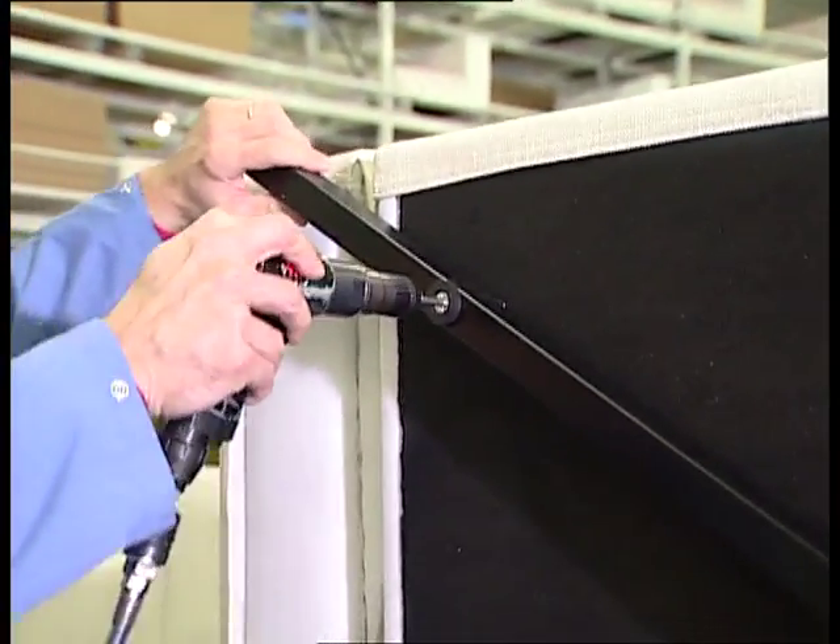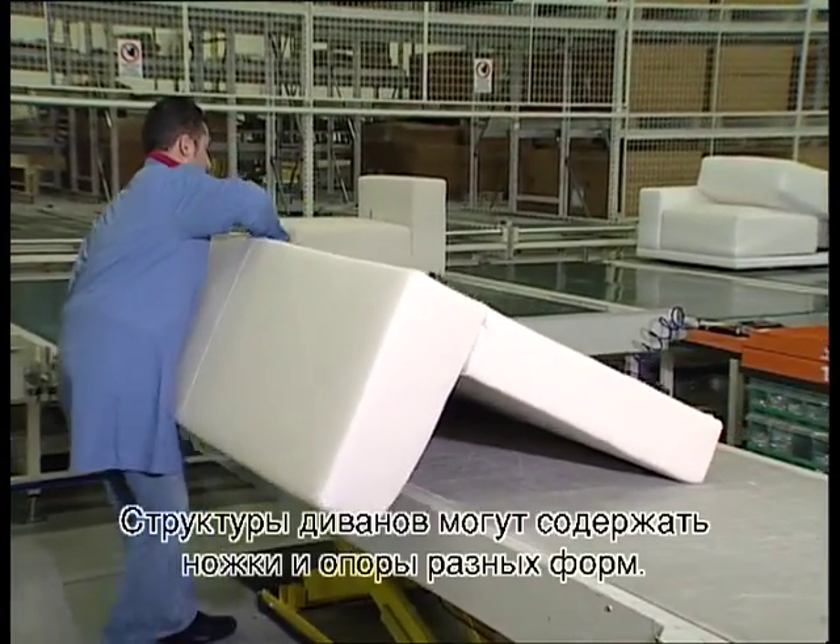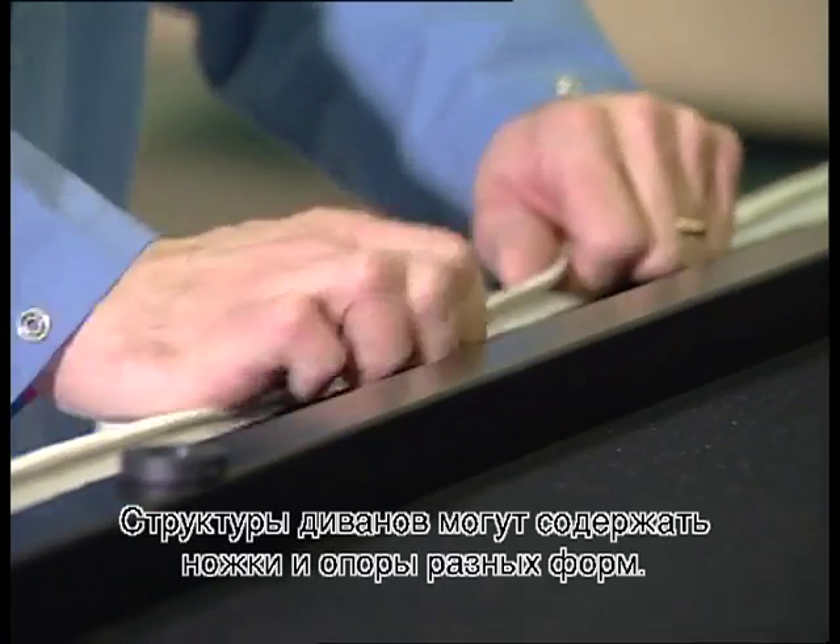The final operation involves positioning the frame base and metal fittings that create the support element. Various types of footing, legs and backs can be mounted on the sofa structures.